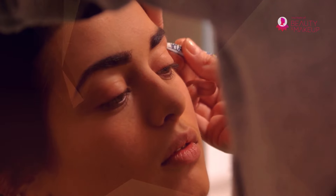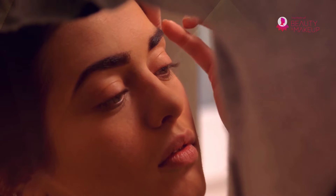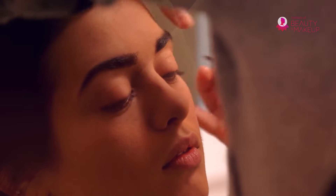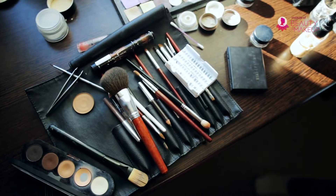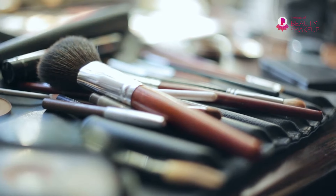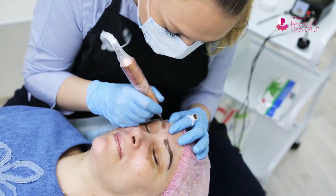This online microblading training course shows the technique behind hair-to-hair design to accomplish natural-looking eyebrows. The curriculum includes an elaborate understanding of the tools and materials used for microblading, and the code of safe and quality microblading.